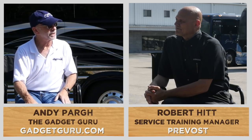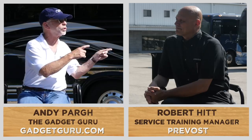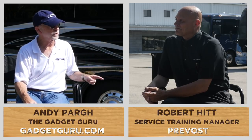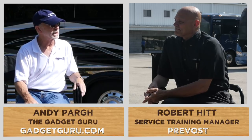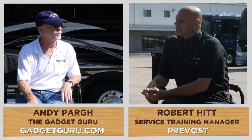This is Robert Hitt, who's the service training manager for Prevost. In a nutshell, you're the guy who travels around the country making sure that the service techs that Prevost owners interface with at your locations around the country and in Canada are up to speed on the latest and greatest fixes for our buses. Is that a fair assessment? That's pretty accurate of what we do.